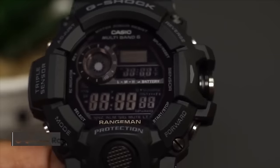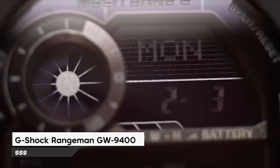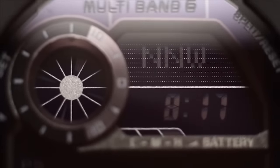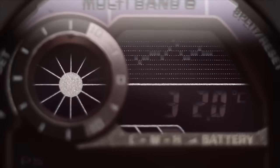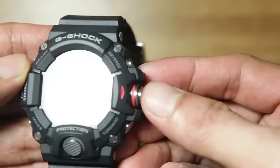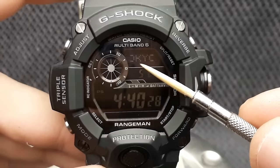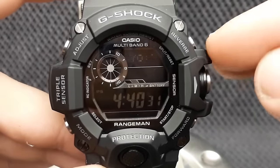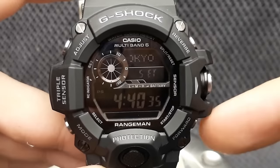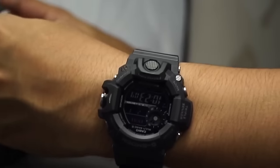The number 5 watch in the G-Shock Rangeman series is the GWR9400 model. It's a tough black watch made of resin with a matching strap and bezel. The digital display shows the time, date, and day of the week. It has glow-in-the-dark hands and uses a quartz movement powered by sunlight. The watch is sturdy with scratch-resistant glass and water-resistant up to 200 meters. Functions include a compass, altimeter, barometer, and thermometer, and it can even track sunrise and sunset times.